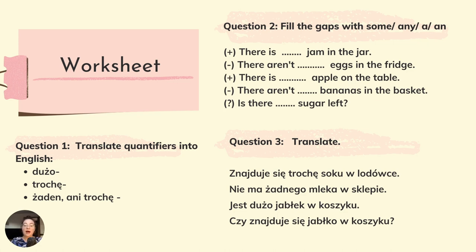Przetłumacz dane określenia ilości: dużo — a lot of, trochę — some, żaden ani trochę — any. Fill the gaps with some, any, a and an. There is some jam in the jar — zdanie twierdzące, trochę dżemu w słoiku. There aren't any eggs in the fridge — nie ma żadnych jajek w lodówce. There is an apple on the table — jabłko jest w liczbie pojedynczej, dlatego stosujemy an. There aren't any bananas in the basket. Is there any sugar left? — czy zostało jeszcze trochę cukru?